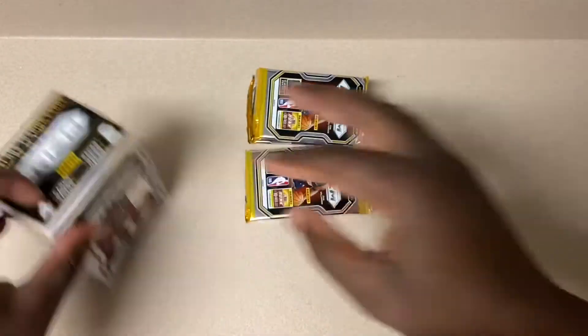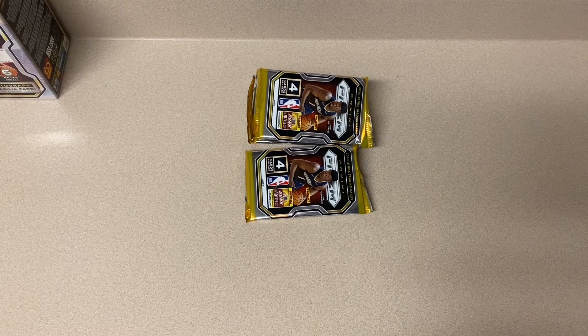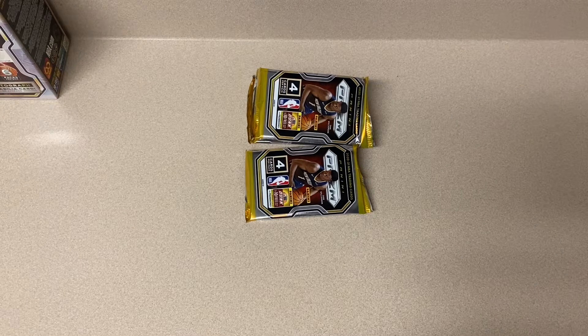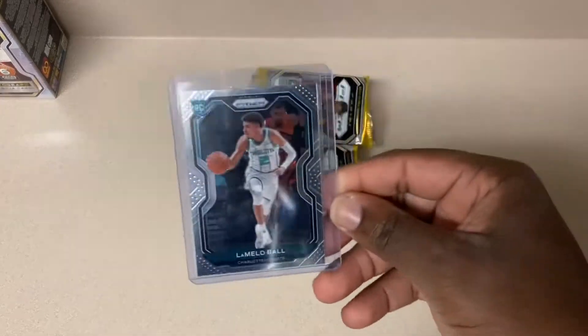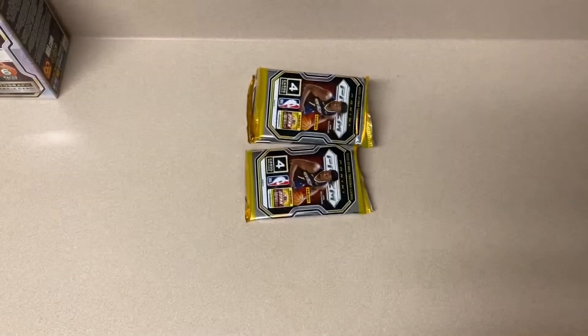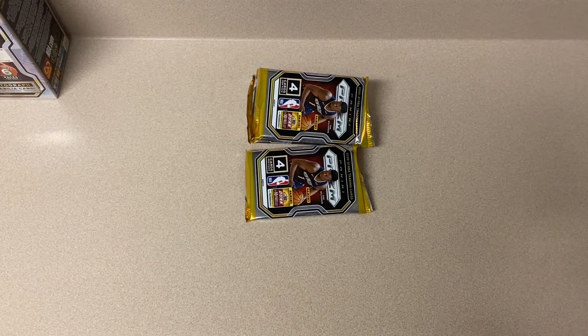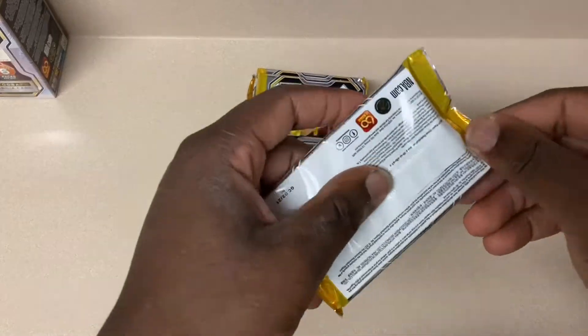Off camera I have a habit of sometimes opening up one of these, and for the first time this is what I pulled off camera - I'm gonna let you guys see it here live today. LaMelo Ball - finally pulled one, so happy about that. It's already on eBay if you guys want to check out my eBay - Salty Bill - I'll probably put it in the description.